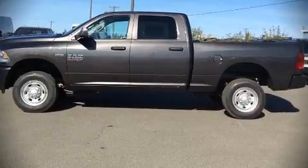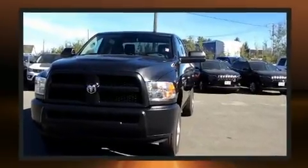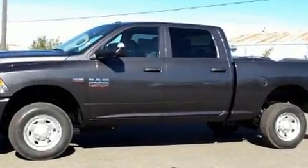Discerning drivers will appreciate the 2018 Ram 2500. This four-door, six-passenger truck is waiting for you to take home. It features an automatic transmission, four-wheel drive, and a powerful eight-cylinder engine.